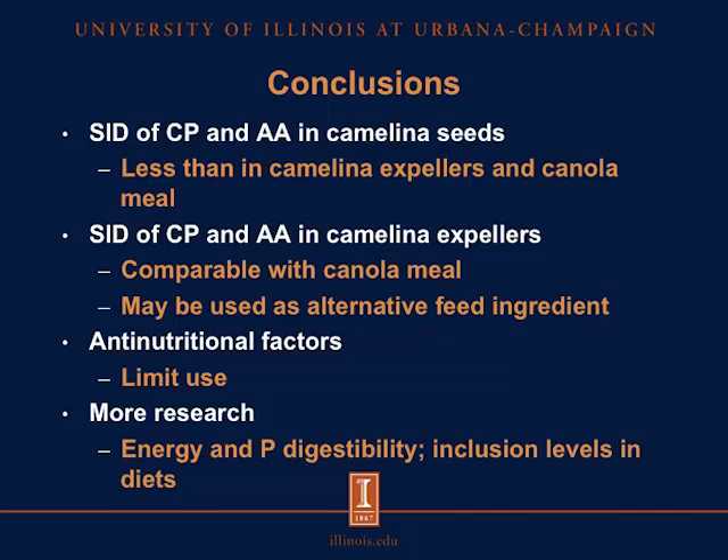We also observed that the antinutritional factors in camelina products may limit their use in diets for pigs. We also need to conduct more research to determine the energy and phosphorus digestibility, and to determine the inclusion levels of camelina products in diets fed to pigs before we can actually use this ingredient in practical diets.